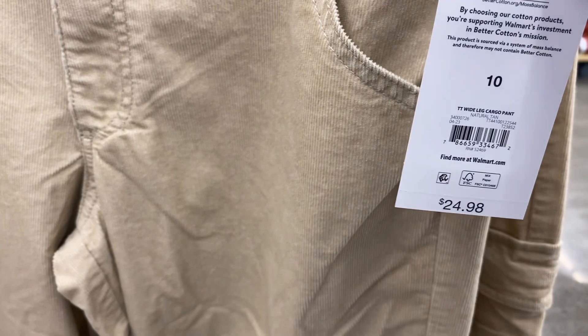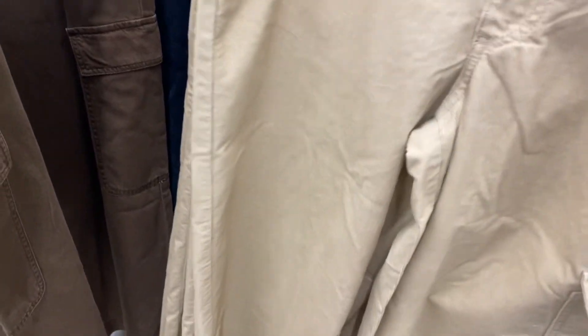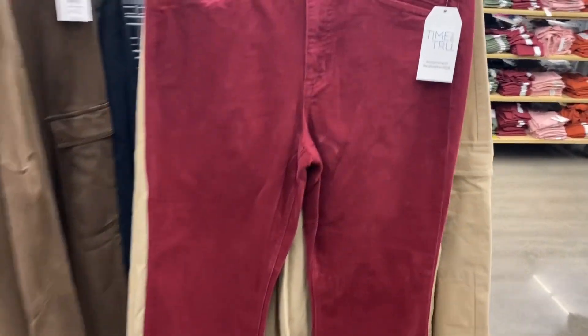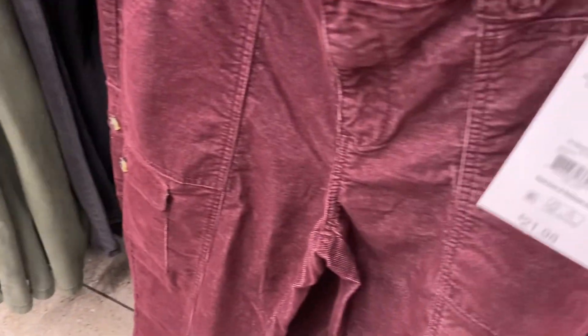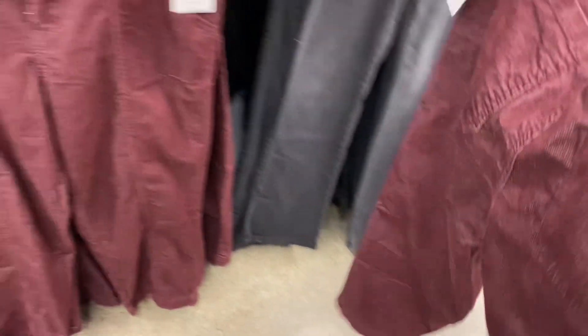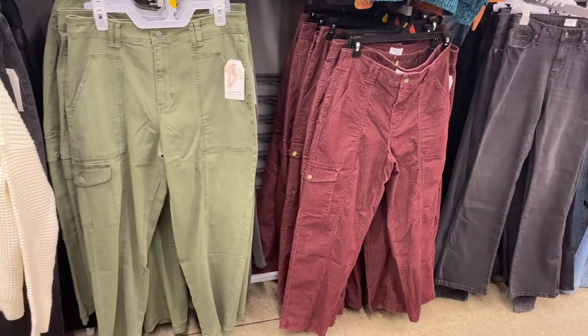They have corduroy pants — wide leg cargo pants and flare pants, both by Time and True in case you want to look them up online. Corduroy is definitely back on trend this year. The flare ones are right behind here too. One option is $21.98. Things sell quickly and go on clearance fast, so there may have been more options earlier in the fall.